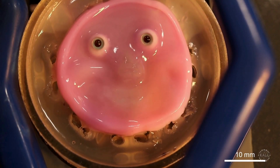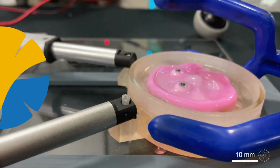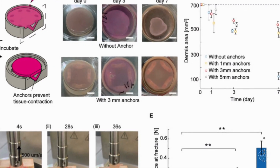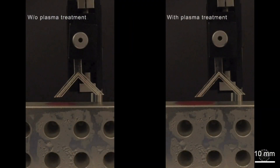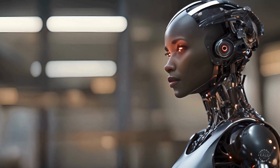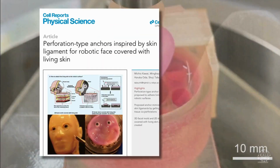This smiling 3D face model is made with living human cells. Scientists from the University of Tokyo and Harvard 3D printed tiny anchor holes inspired by human skin to attach the living tissue to the robot. The design helps the skin stick better and keeps it from over-shrinking. The technique could make way for humanoid robots with lifelike, self-healing skin. The findings were reported in the journal Cell Reports Physical Science.